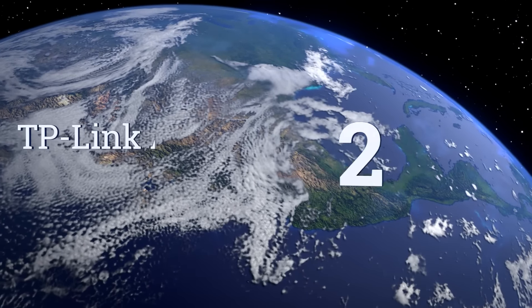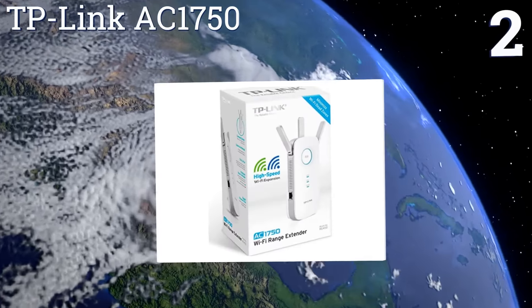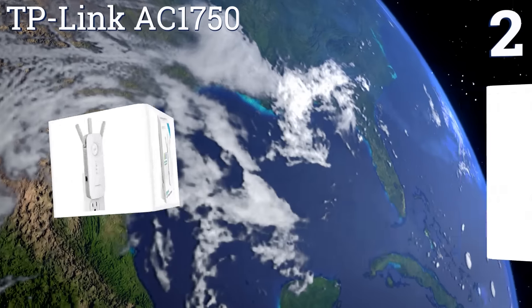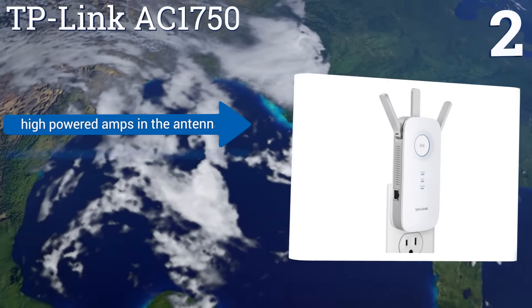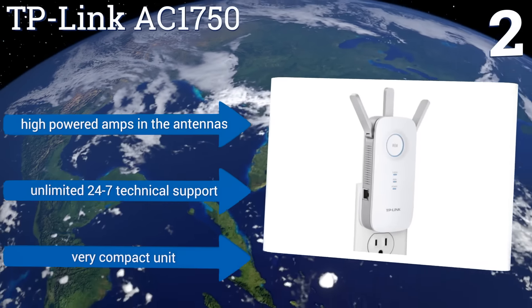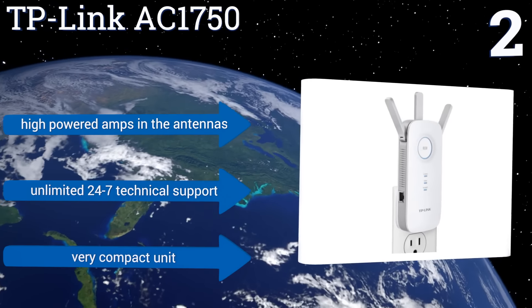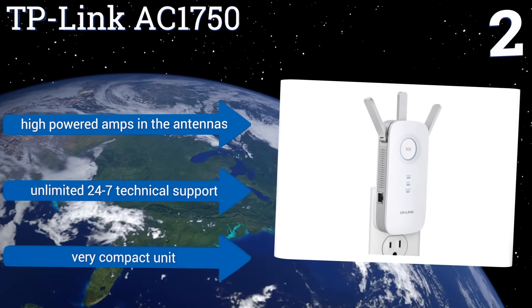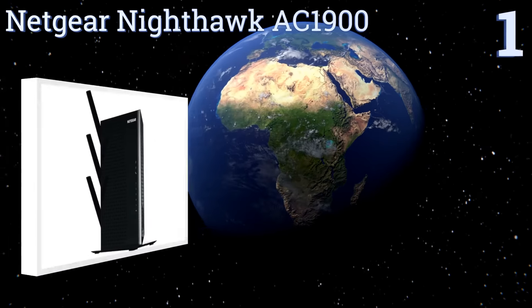At number two, the TP-Link AC1750 is a simple device that can plug into any outlet in your home to extend your wireless range up to 10,000 square feet. It's powerful enough to handle 4K HD streaming as long as your internet service provider speeds are up to the task. It features high-powered amps in the antennas and unlimited 24/7 technical support, and it's a very compact unit.